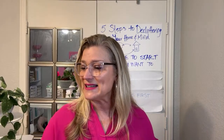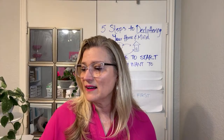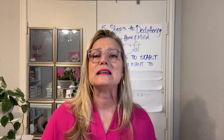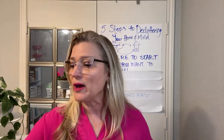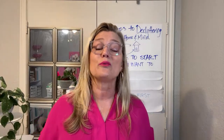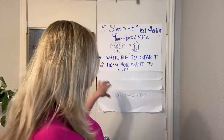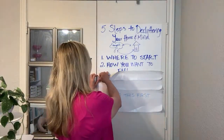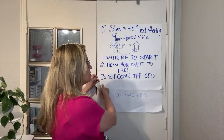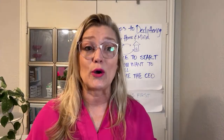Maybe you feel paralyzed by conquering this room, or by feeling worthy of having an uncluttered space, or by things that are really scary to you. Now we're going to step three. We started with identifying which room we're going to start in, then how we want to feel in that room. The third tip is: become the CEO of that room.